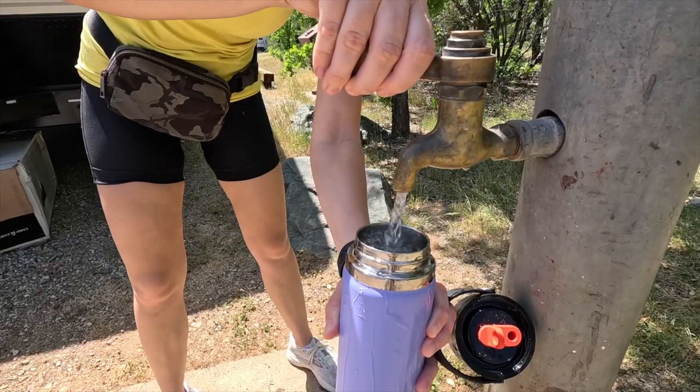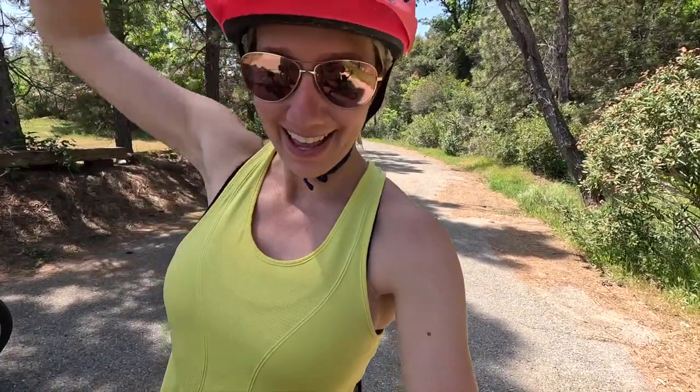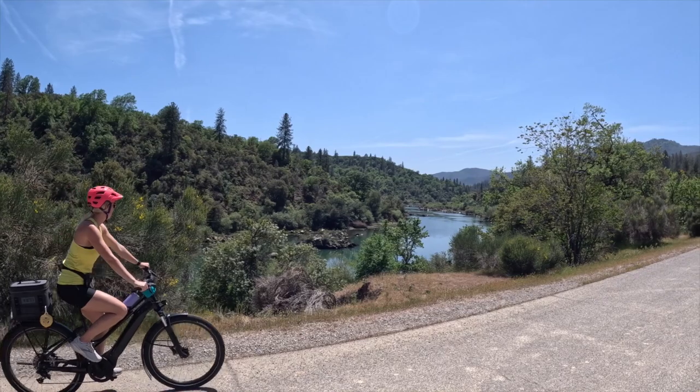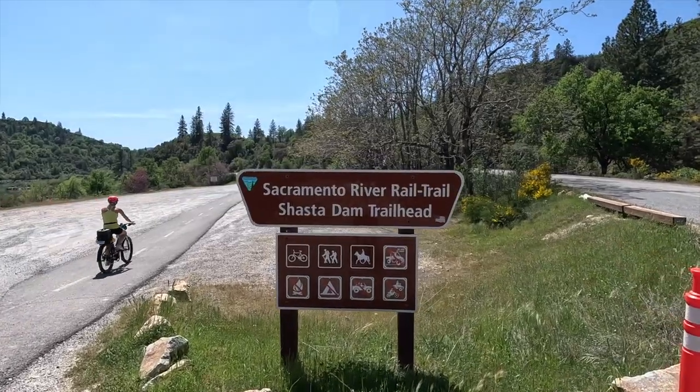At the campground at the end there is a water refilling station and some bathrooms - good to know because we are definitely running low on water. 18 miles, 641 feet of total elevation. Not a lot of water on the dam but we made it - that was our goal! If you think about doing this trail, it's quite beautiful. Start earlier than we did; it's about 2:30 and pretty hot, and it's only end of April. Go earlier in the morning. Quite beautiful and worth it - the Sacramento River Trail.